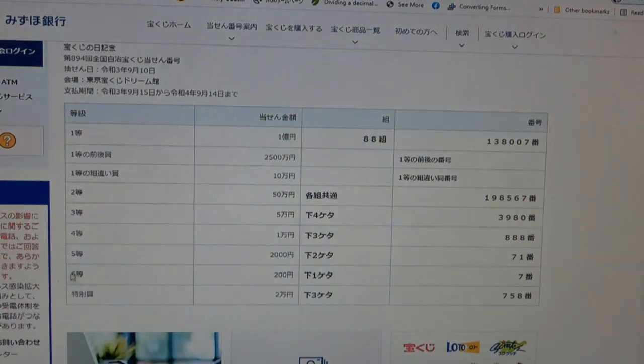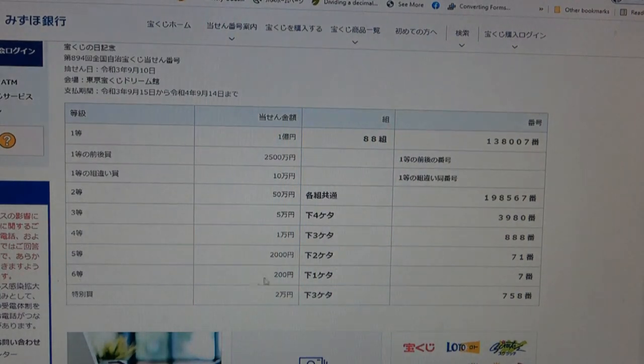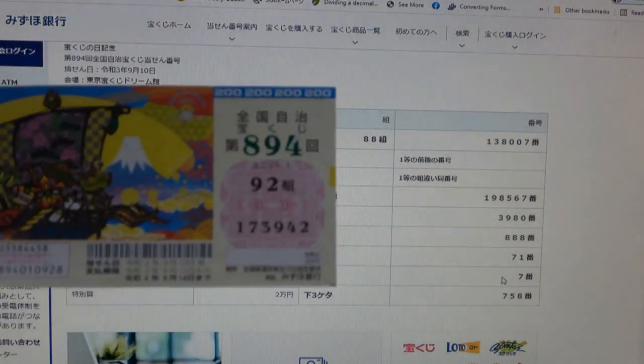To win the fifth prize, Nihaku-en, the last two numbers of your ticket must be 71. I have 42. No good. To win the sixth prize, Nihaku-en, the last digit must be a 7. I have a 2. No good.